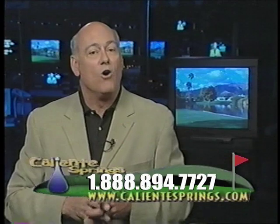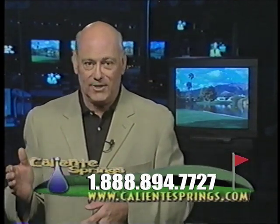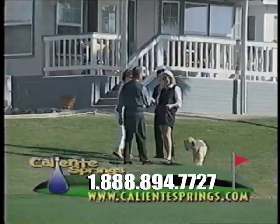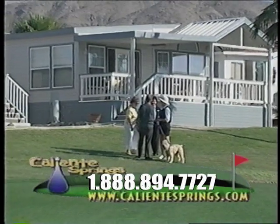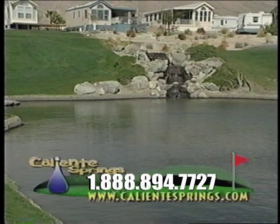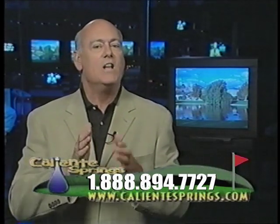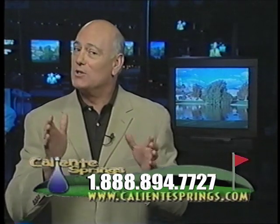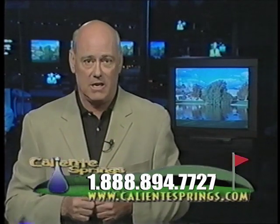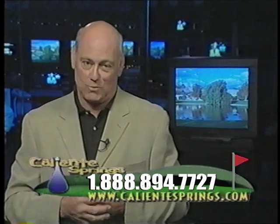This is a desert getaway home that you can use whenever you want, for as long as you want. Just imagine you and your loved ones enjoying this quiet desert setting, tucked away in the foothills of the San Gregorio and San Jacinto mountains, overlooking nearby Palm Springs, Palm Desert, and Rancho Mirage — plus a true community of super-friendly people and all the luxury desert resort amenities you could ever hope for at spectacular Caliente Springs Resort.